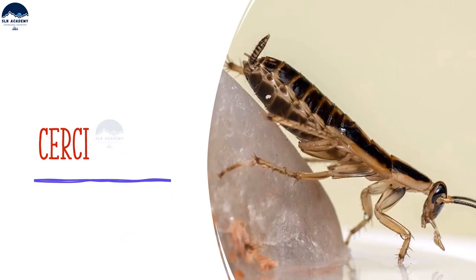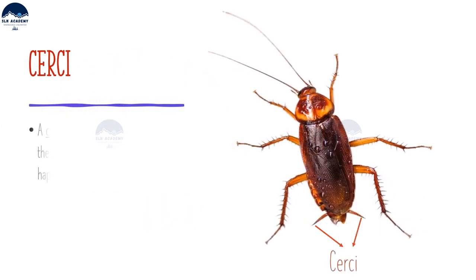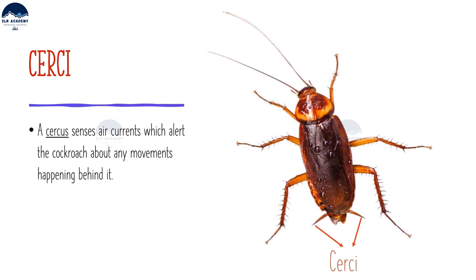A cockroach can sense any danger from behind with the help of structures known as cerci. The cerci sense air currents, which alert the cockroach about any movements happening behind it.